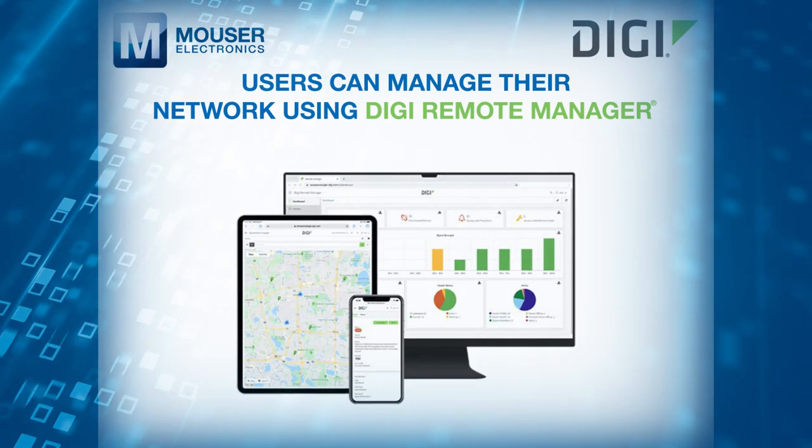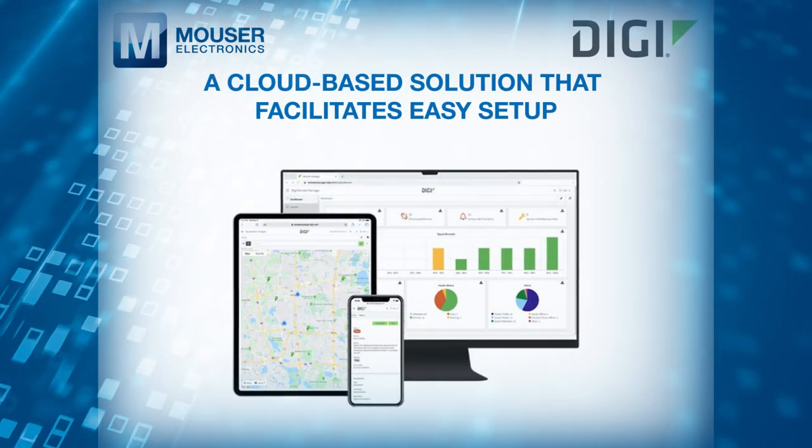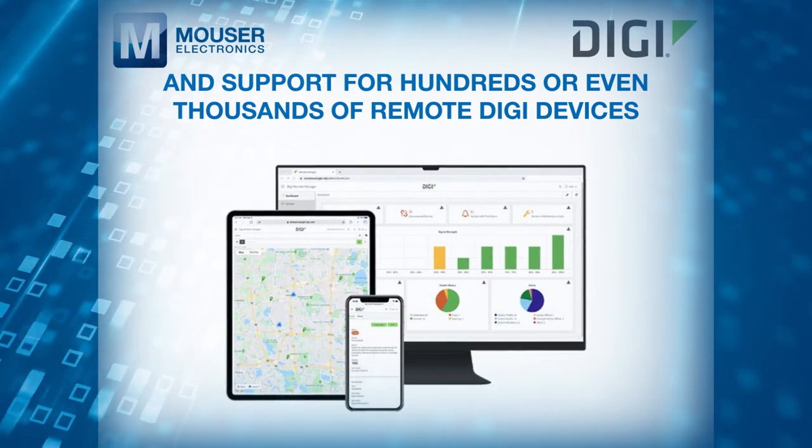Users can manage their network using Digi Remote Manager, a cloud-based solution that facilitates easy setup, mass configuration, maintenance and support for hundreds or even thousands of remote Digi devices.